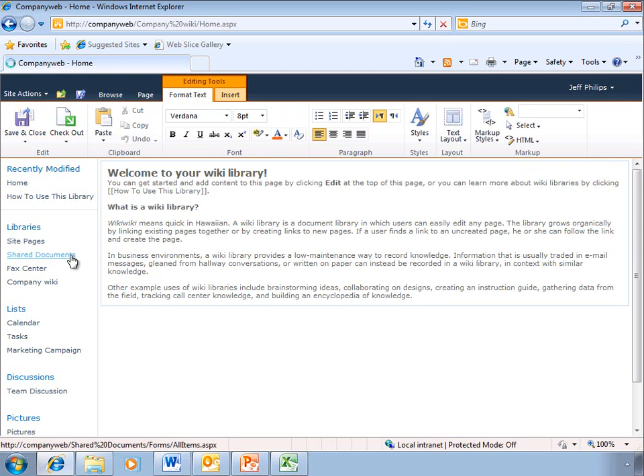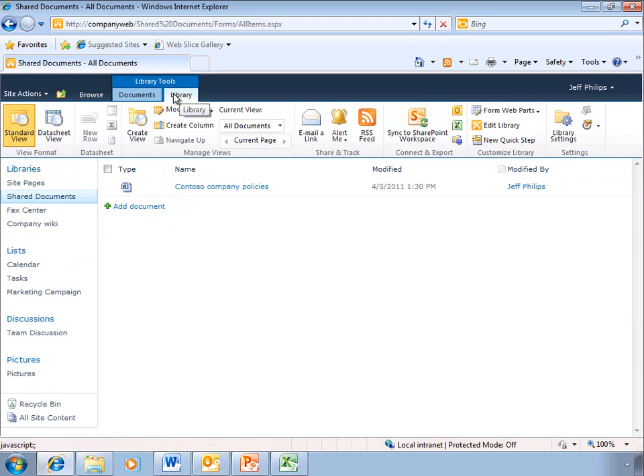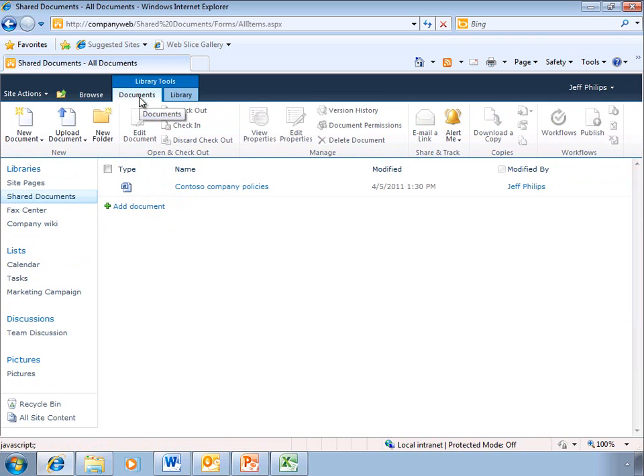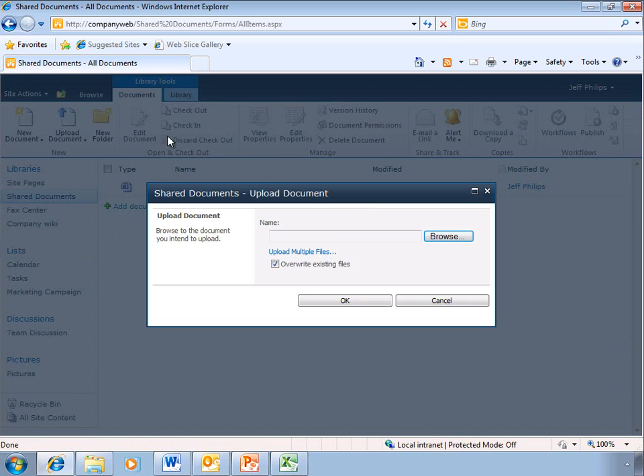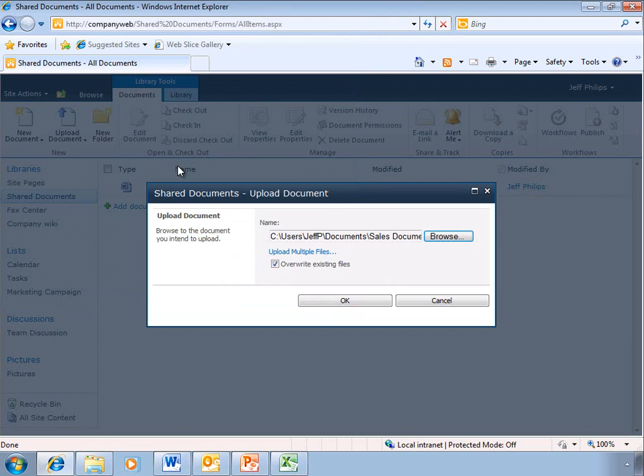And of course, storing information in your shared document libraries is just as easy as ever. The ribbon interface gives us a number of different options for managing our libraries and the documents that they contain. We can create new documents or upload documents. Placing files in the SharePoint site instead of storing them on local PCs makes it much easier for users in the company to collaborate and work together.